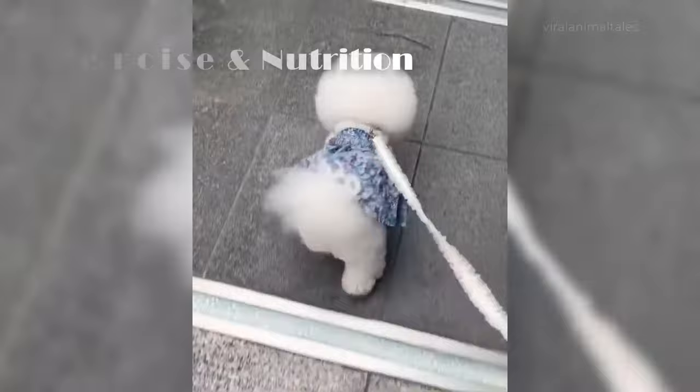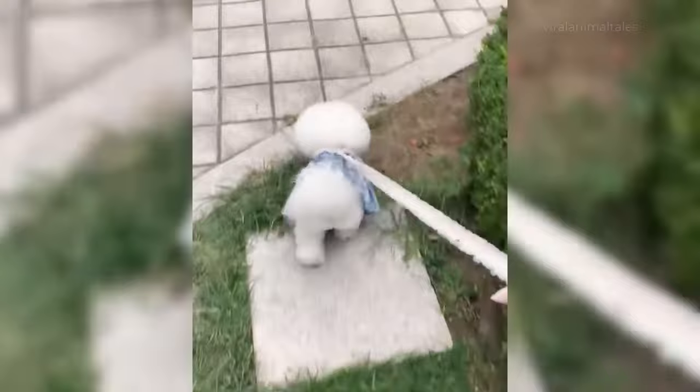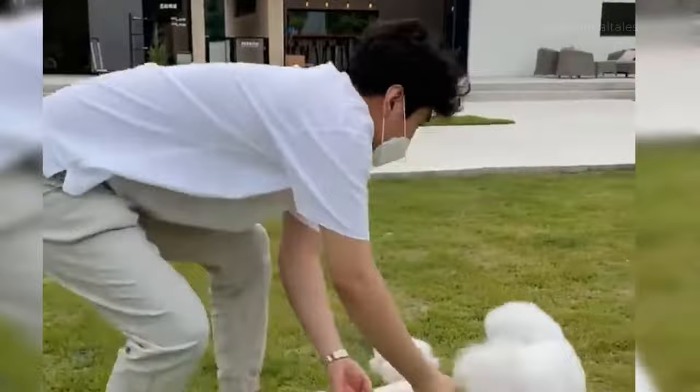Exercise and nutrition. Being small dogs, neither Bichon nor Maltese requires a high exercise routine. In fact, because they are so active, nervous, and playful, they don't need additional training. However, Bichon Frise and Maltese both love walks and outdoor games, so it's a good idea to take this pet out for more than just the strictly necessary walks.